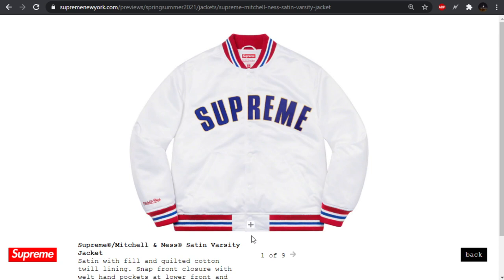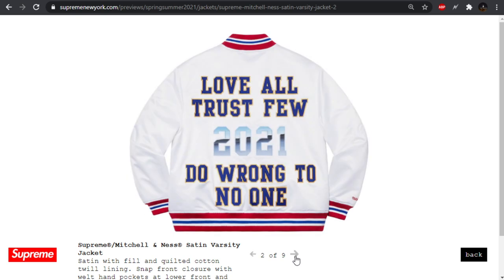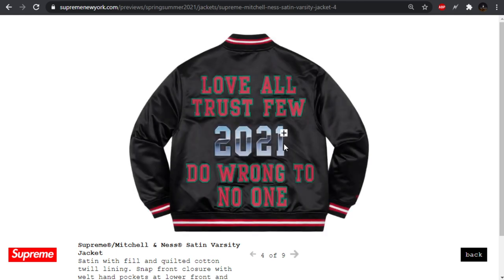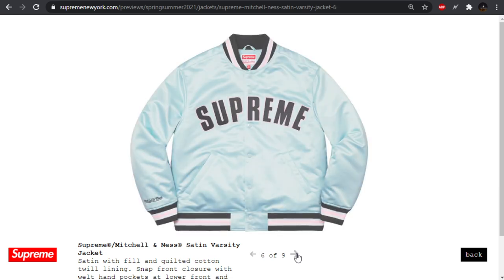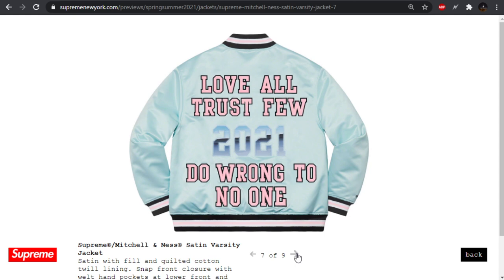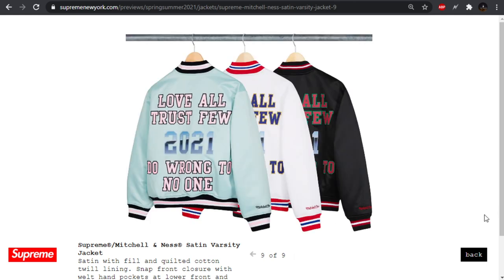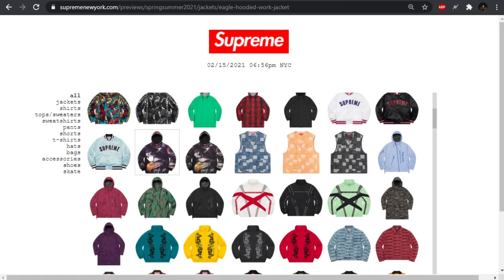Next up we have the Mitchell and Ness satin varsity jacket. I think they've had some Mitchell and Ness stuff before. This is kind of the initial lookbook teaser image. It says 'Love all, trust few, do wrong to no one.' I see a lot of people complaining about when they put years on pieces — like 2021. I don't know if 2021 is a year you want to be commemorating. Maybe just put the year Supreme was founded — was it 94? Pass for me on those.